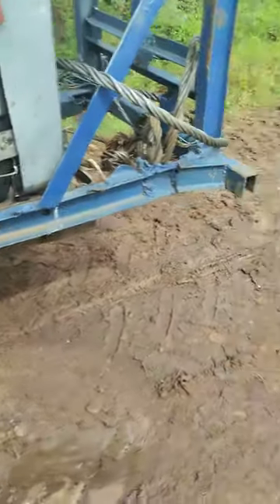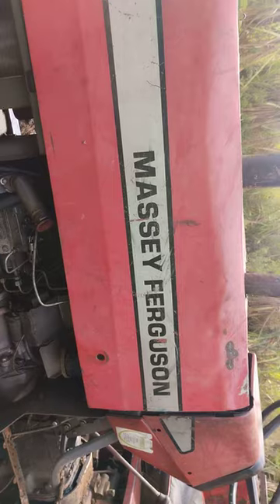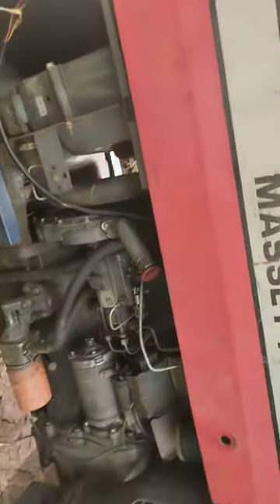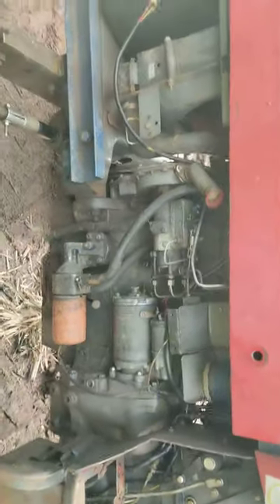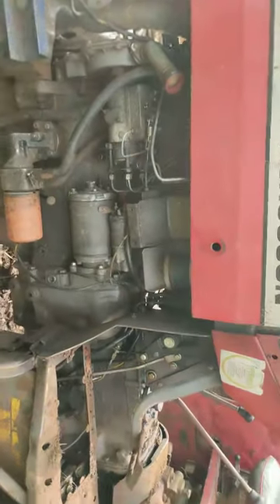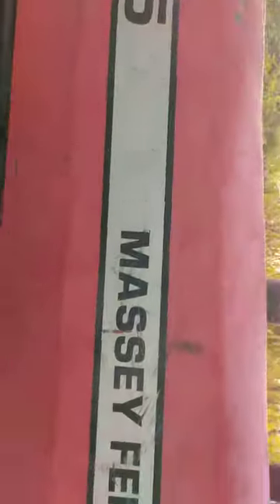Today I want to show you the chassis location for the Massey Ferguson 385 — MF 385 in short. The engine number is located on the left-hand side. That's where the engine number for the MF 385 is located. Also, the model plate of the same is